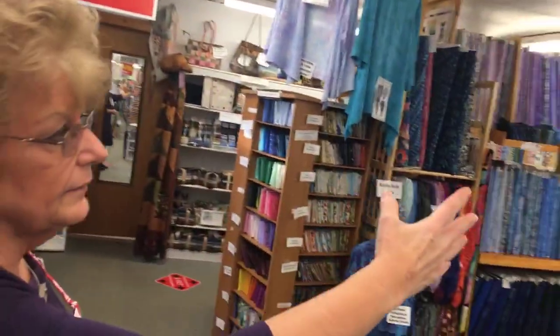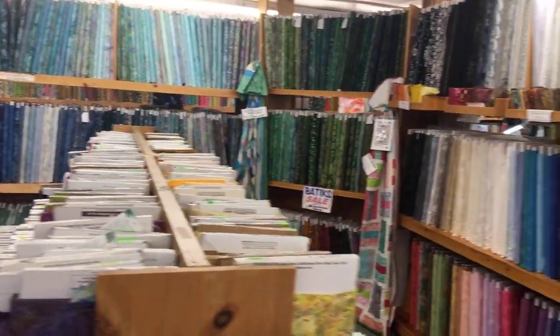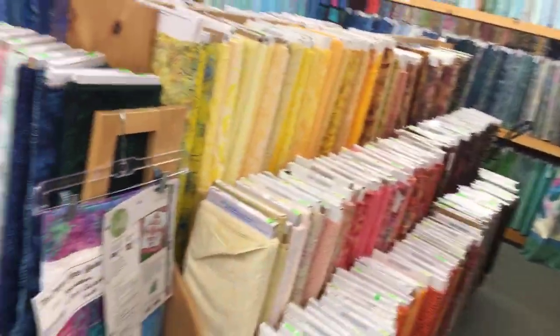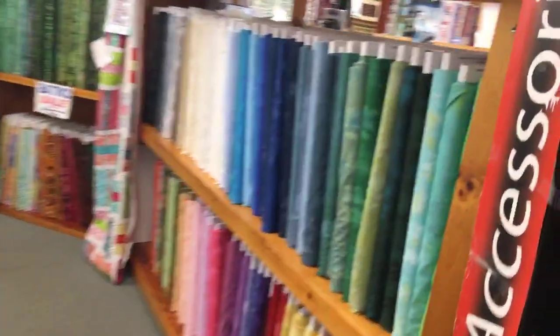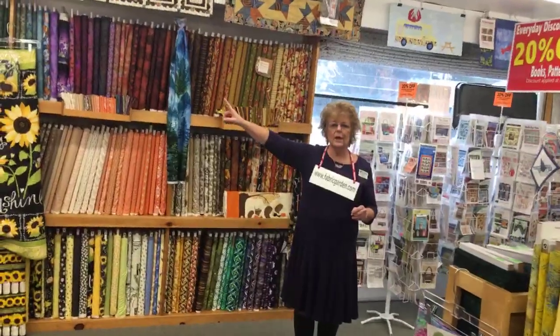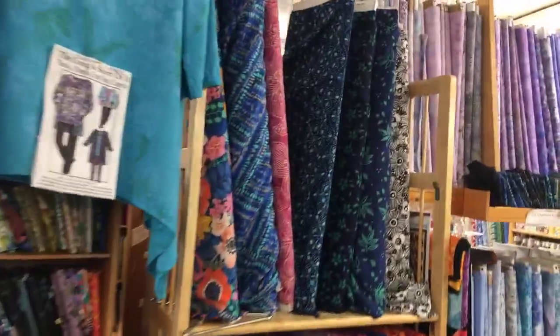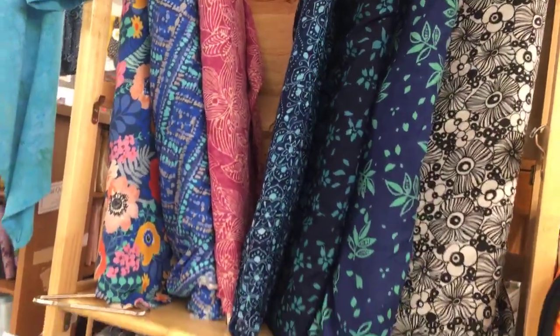One of the sections closest to my heart is the Batik section of fabrics — what we call Ballet of Batique. They're all arranged by color. We have the tonal 1895s, the prints — a couple of thousand bolts at least. Also in this section we have Moda Grunge fabric — a very textured blender fabric, very similar to your 1895s from Hoffman, in many colors. We also have grunge wide backs and rayon batiks. Rayon batiks are printed the same way as batiks but much softer, used for nice clothing and drapey garments.